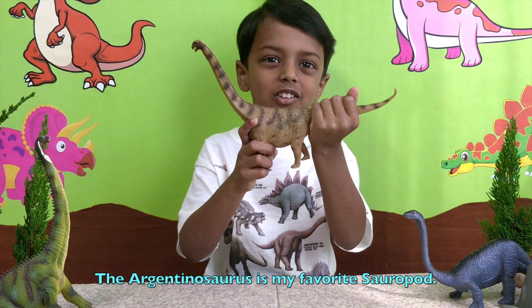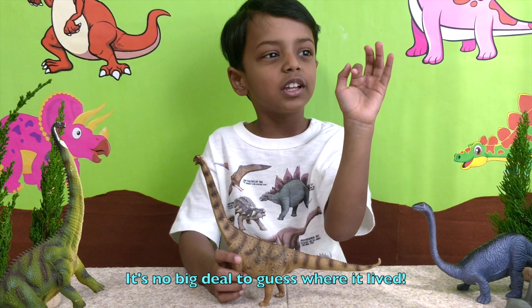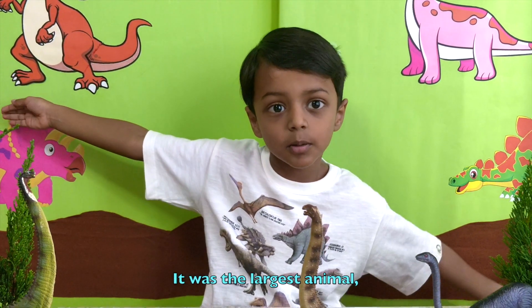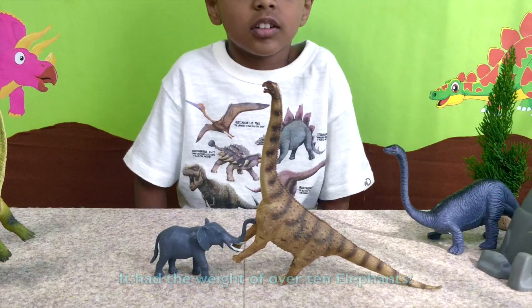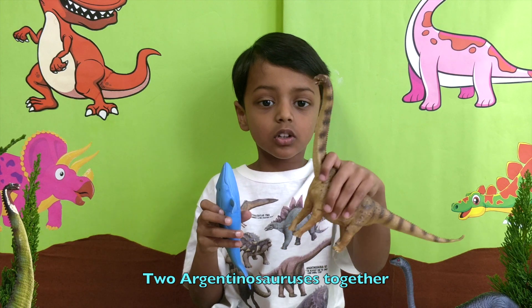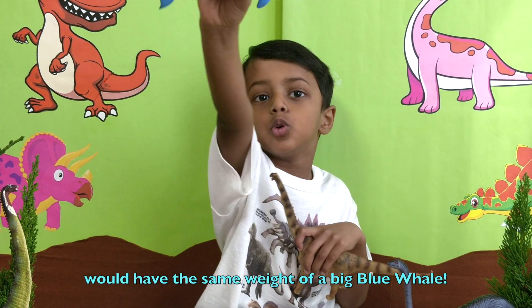The Argentinosaurus is my favourite sauropod — it's not hard to guess where it lived. It was the largest animal to have ever lived on land, with a weight of over ten elephants. Two Argentinosauruses together would have the same weight as a blue whale.